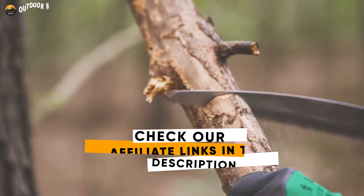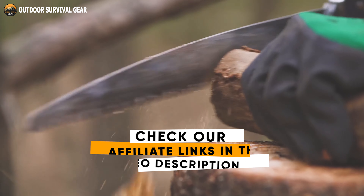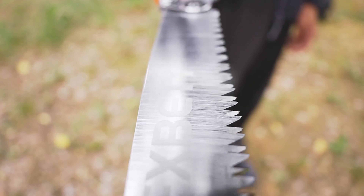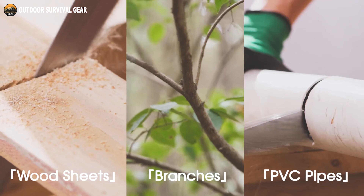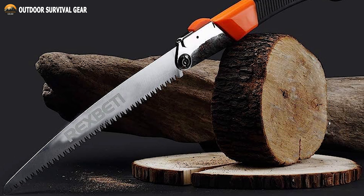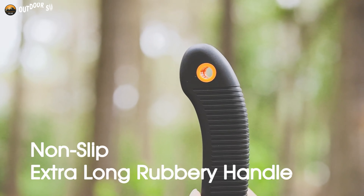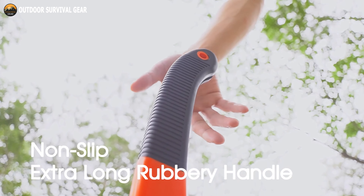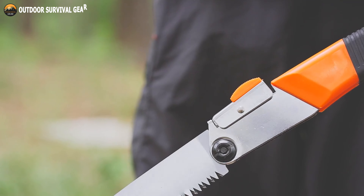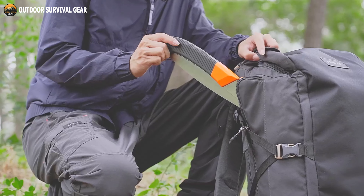Featuring an aggressive, staggered 7-TPI design, the Rex Betty Folding Saw ensures ultra-smooth and sharp sawing. The triple-cut blade design enhances cutting precision and efficiency, enabling you to tackle various cutting tasks effortlessly. Not only does this saw deliver outstanding performance, but it also prioritizes user comfort. The non-slip extra-long rubbery handle ensures a firm grip in any weather condition. Whether it's rain or shine, you can trust that the Rex Betty Folding Saw will provide a comfortable and secure grip, allowing you to work with confidence.